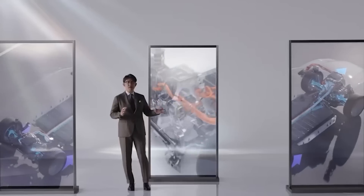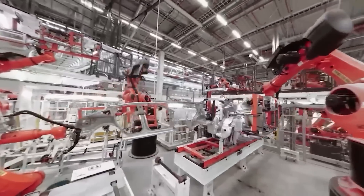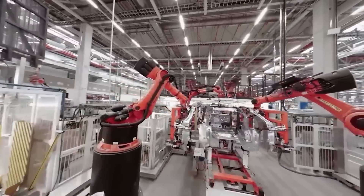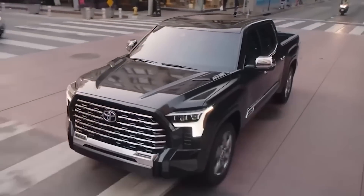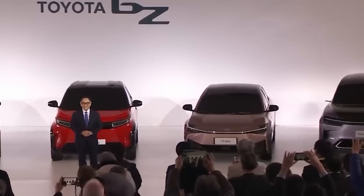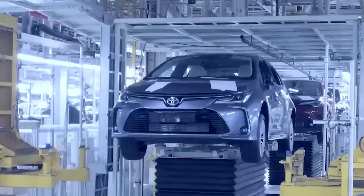Toyota, one of the world's largest automakers, may finally be feeling the impact of Tesla's rapid growth in the electric vehicle market. Recent developments suggest that Toyota is beginning to acknowledge the increasing prominence of electric mobility and is considering a shift in its strategy to better compete with Tesla. The Japanese automaker's hesitancy to fully embrace all-electric vehicles has put it at a disadvantage in a market that is rapidly transitioning towards electric mobility.